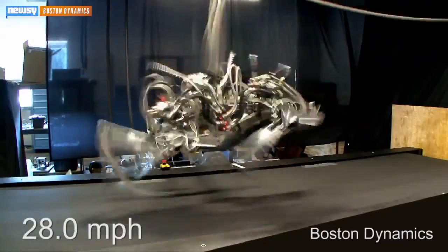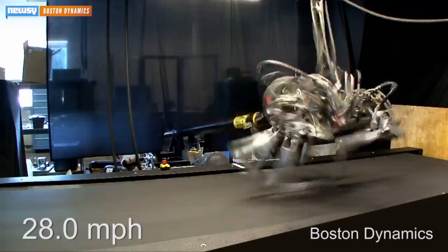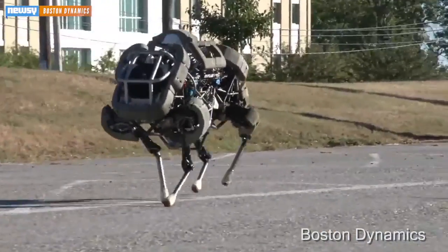In 2012, its first cheetah prototype was capable of reaching speeds of more than 28 miles per hour while tethered on a treadmill. Last year, its outdoor model, the Wildcat, ran and galloped freely at a speed of 16 miles per hour.